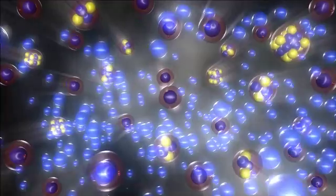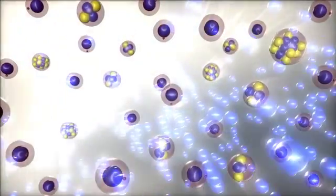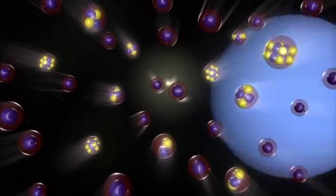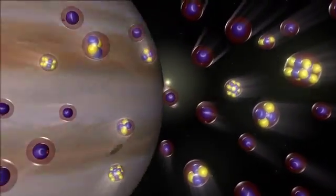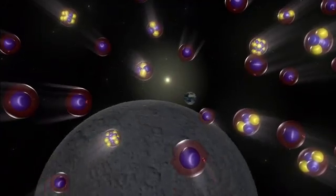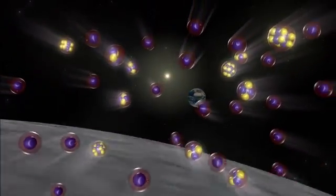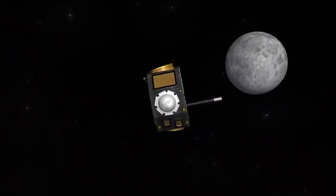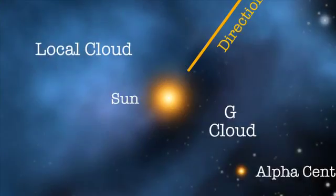Neutral atoms have the same number of electrons and protons. The ions are deflected by the magnetic field of the sun, just like the magnetic field of the Earth deflects the solar wind, but the neutral atoms are unaffected and go straight through. The measurement of these atoms by IBEX has enabled scientists to get a better grasp on the environment around our solar system.